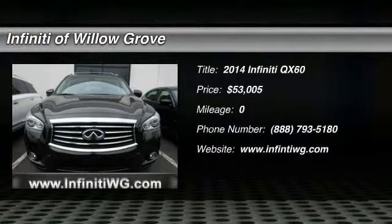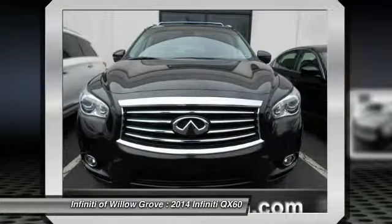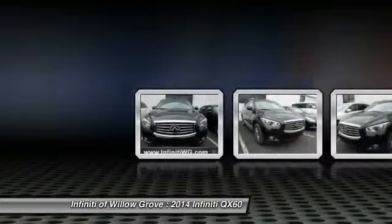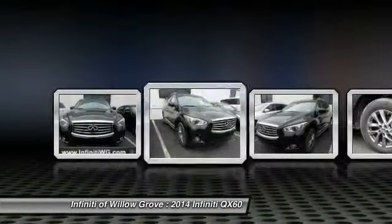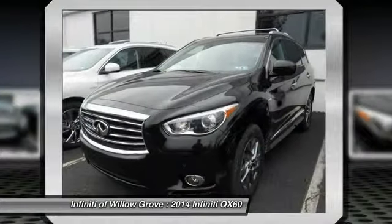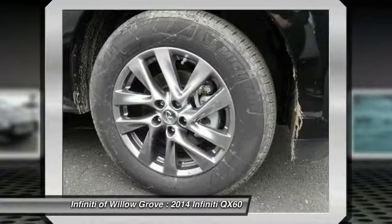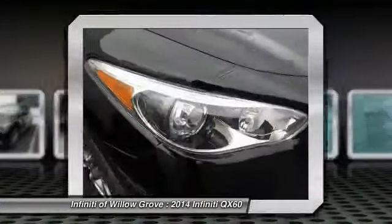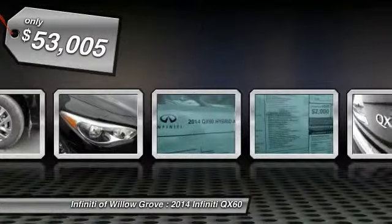The 2014 Infiniti QX60. The Infiniti QX60 is the perfect blend of luxury and practicality. This crossover SUV not only provides ample space for passengers and cargo, but also an interior that screams luxury. In addition, the QX60 offers extremely high levels of safety, all with a sleek new design, and is priced below $55,000.